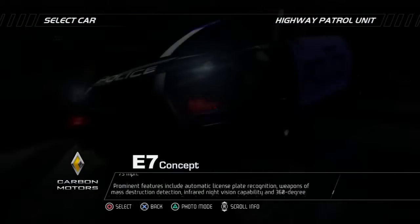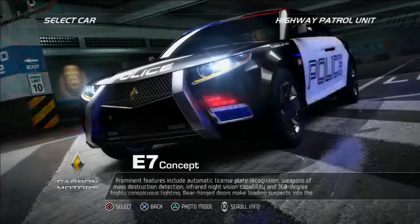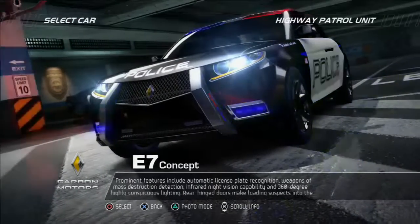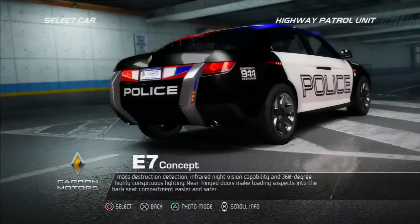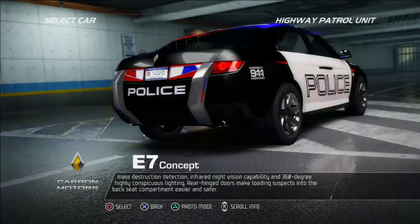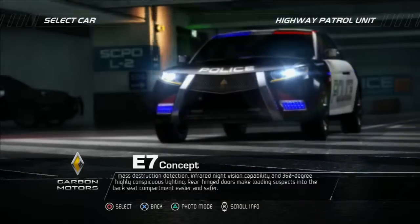Prominent features include automatic license plate recognition, weapons of mass destruction detection, infrared night vision capability, and 360-degree highly conspicuous lighting. Rear hinge doors make loading suspects into the backseat compartment easier and safer.